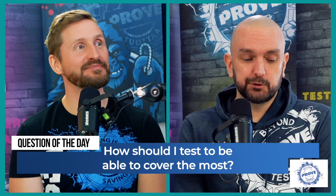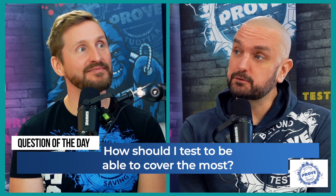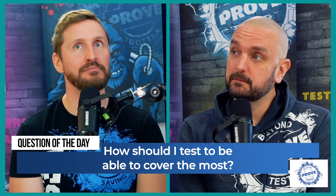So the question of the day is: how should I test to be able to cover the most? Hello everybody and welcome to TestGuru TV, where every week we answer hardcore questions about software testing and quality assurance, because we are doing mental health work for the software industry.